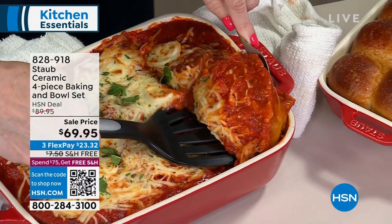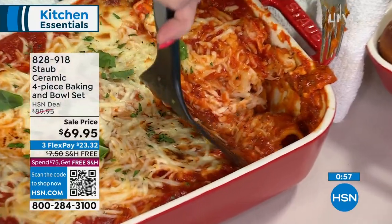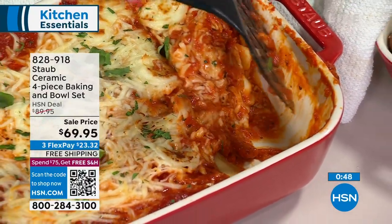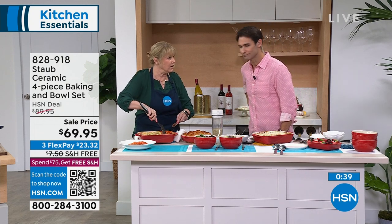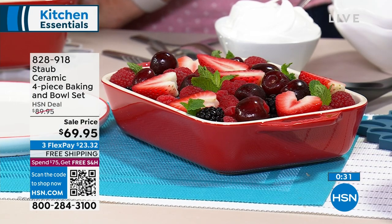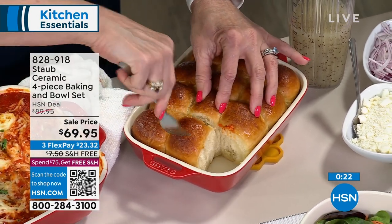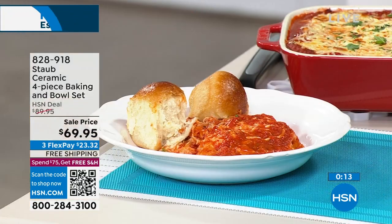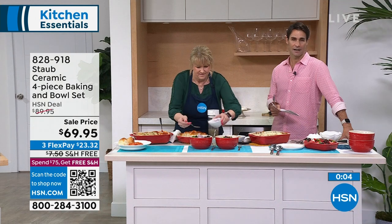Let's cut right into this lasagna — look at that cheese, just pouring out the side. That's what you want in a lasagna: elegant, beautiful, and functional. You're getting two nesting rectangular baking dishes — the small rectangle is about 10 by 6½ and the large one is 13 by 8. And it didn't stick — you don't have to rub or scrub it. How about some garlic knots? These are sizes you grab every single day. You can make egg frittatas, use it for cold shrimp cocktails, store leftovers. It's a four-piece set for $69.95, and you're getting $20 off today. On free shipping and handling. This would make an amazing gift.